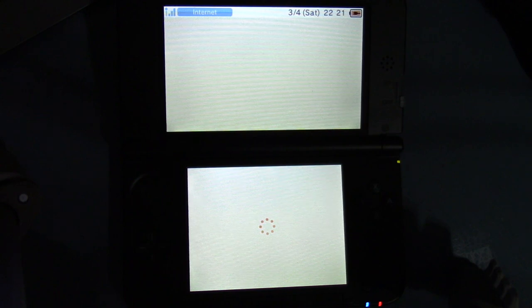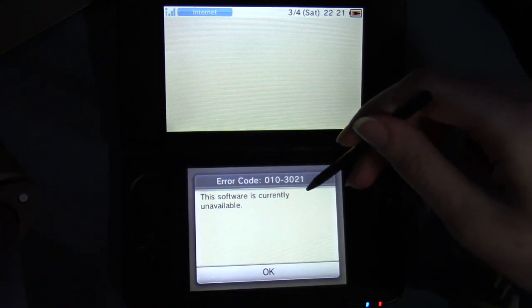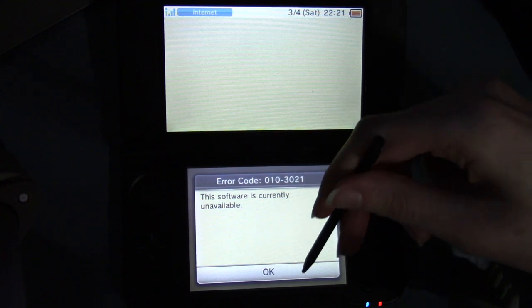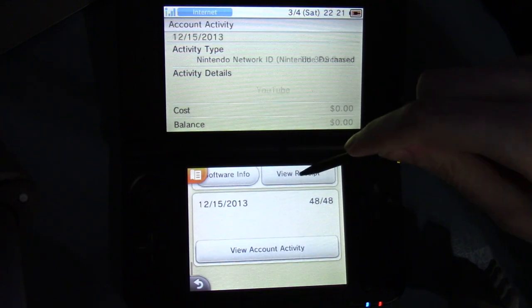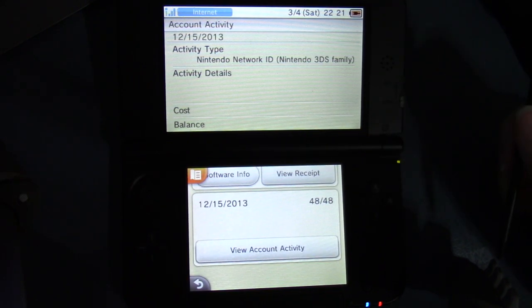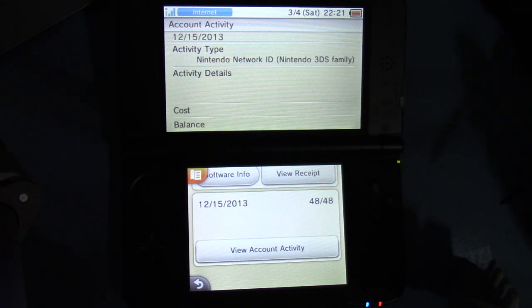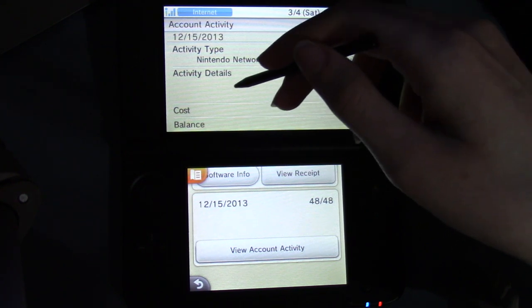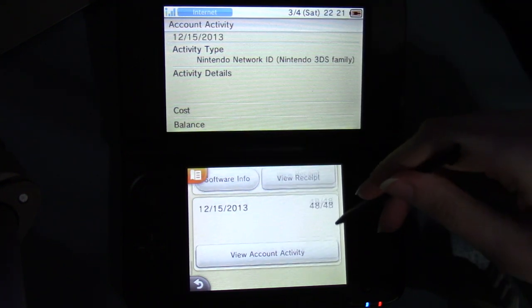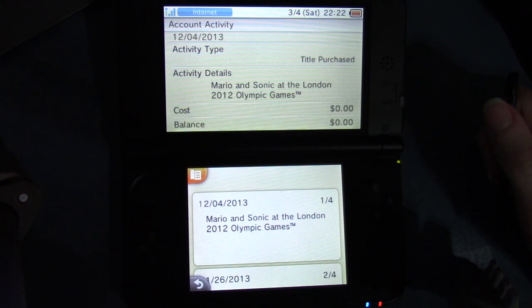Software info — error code 010-3021, this software is currently unavailable. Alright, last one. I created my Nintendo Network ID on December 15th, 2013, when they added that feature. Activity type: Nintendo Network ID, Nintendo 3DS family. Activity details, cost, balance: nothing. Why does it say view account activity here? I never got Mario and Sonic at the Olympic Games — I never downloaded that. That's weird. December 4th, 2013. I genuinely do not remember that.